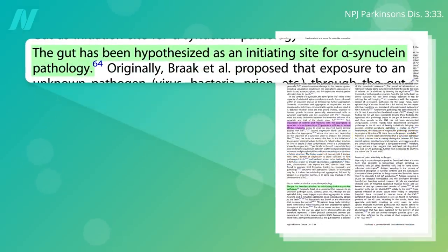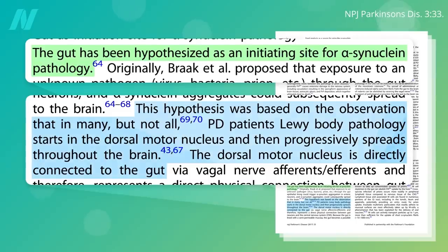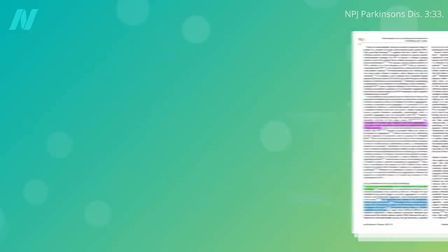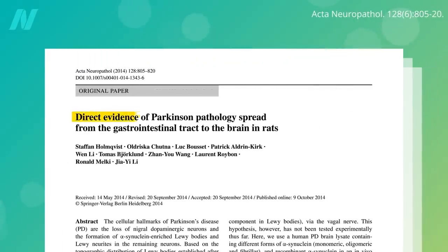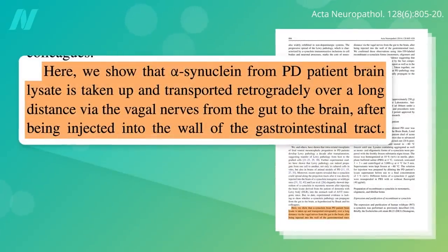It all seems to start in the gut. The part of the brain where the pathology often first shows up is directly connected to the gut, and we have direct evidence of the spread of Parkinson's pathology from the gastrointestinal tract to the brain — alpha-synuclein from brains of Parkinson's patients taken up in the gut wall and creeping up the vagal nerves from the gut into the brain, though this was in rats.